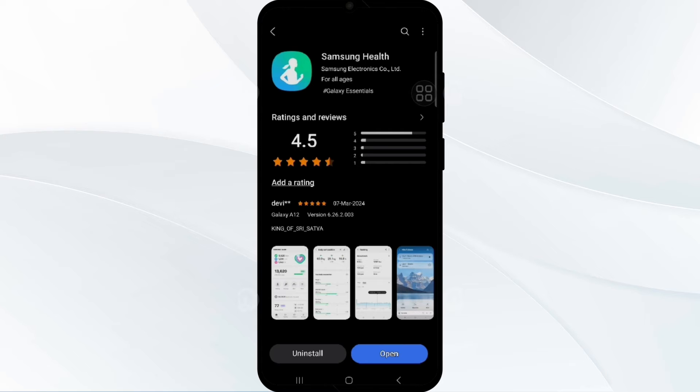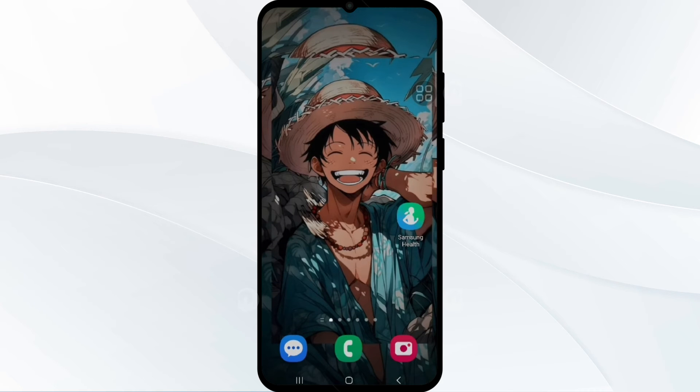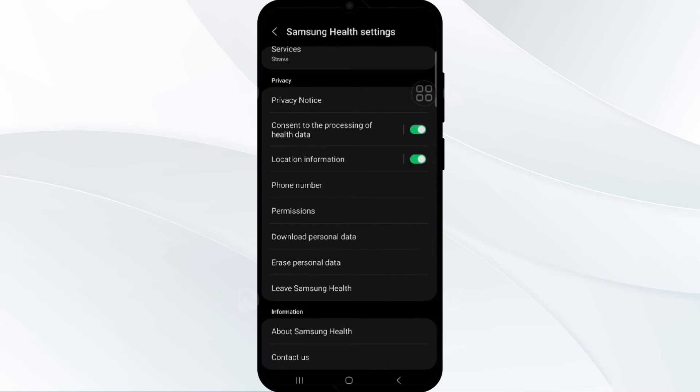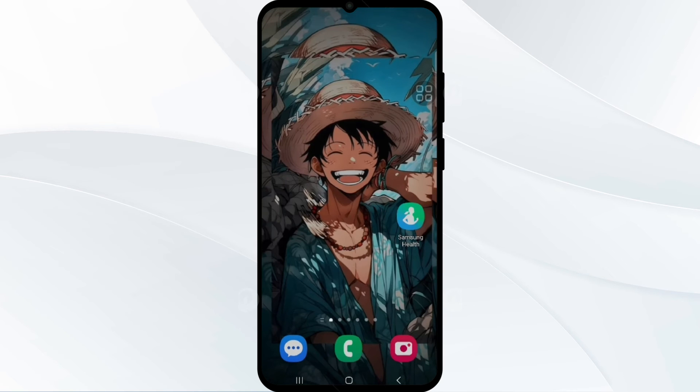After updating to the latest version, check your Google Maps permission. In Samsung Health settings, tap on location information. Ensure that Samsung Health and Google Maps permissions are set correctly so that changes take effect and potentially resolve the issue.